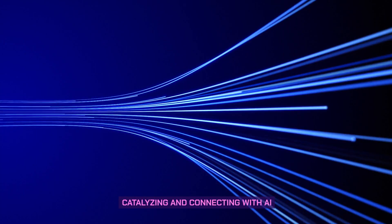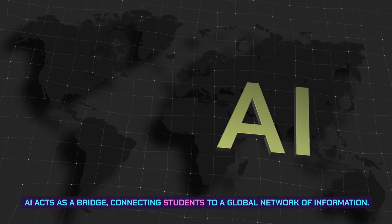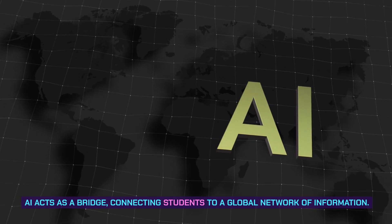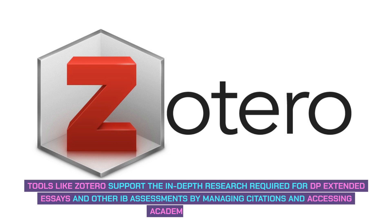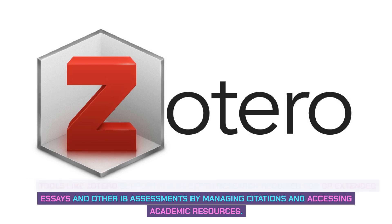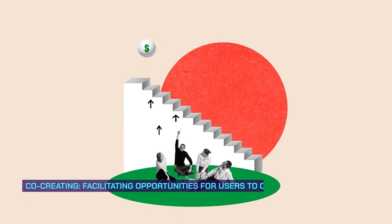Catalyzing and connecting with AI: AI acts as a bridge, connecting students to a global network of information. Tools like Zotero support the in-depth research required for DP extended essays and other IB assessments by managing citations and accessing academic resources.